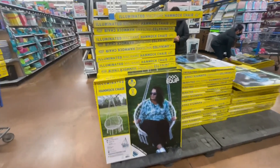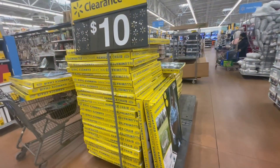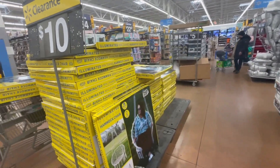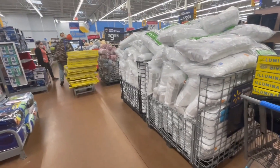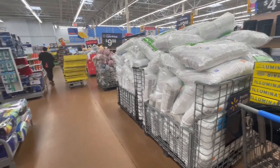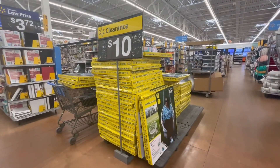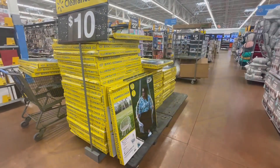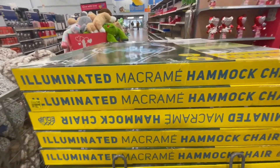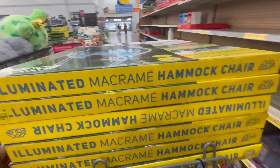Oh, and I forgot to mention — these are light up! See people buying them? Yeah, I'm gonna have to buy more because people are buying them fast. I got six, so I'm ready to go. These are going fast.